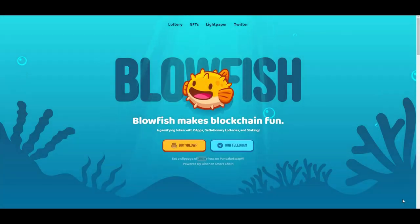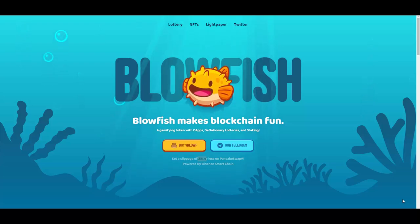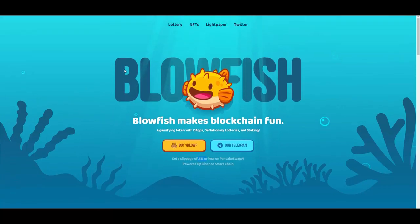Hello guys, it's Alexandros here. Coming at you with another interesting project today — Blowfish, a really cool token on BSC with a lot of nice utilities and features. We'll be featuring it today, but just before we start reviewing, I need to let you know that I'm not a financial advisor and you should always do your own research and due diligence, because I don't take responsibility for your money.